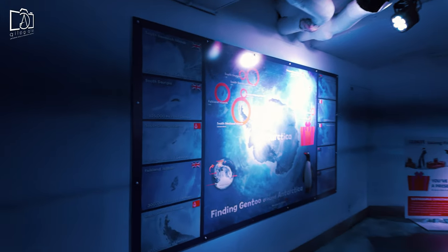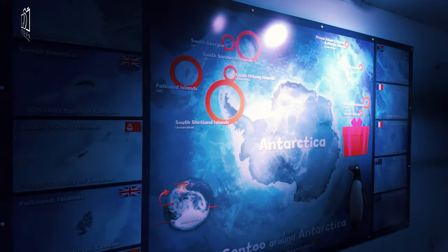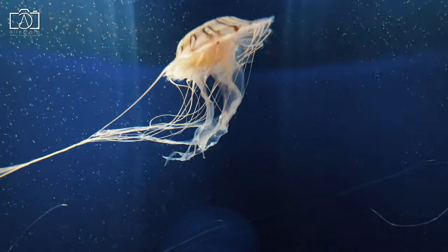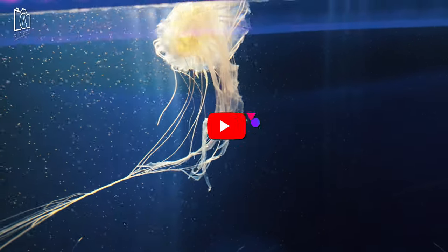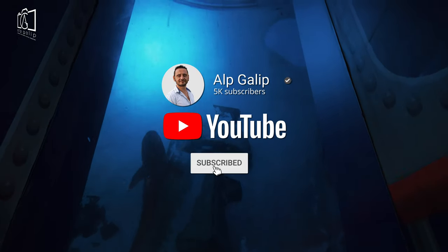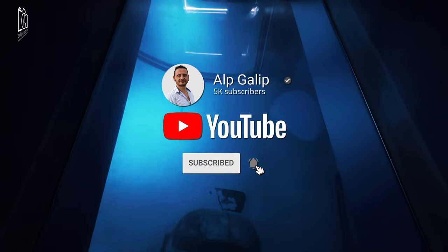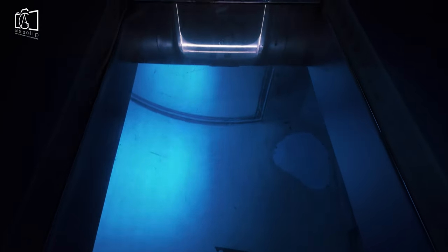Our visit to Sea Life London has been an unforgettable journey, from the wonders of marine life to the importance of conservation — an experience that educates and inspires. If you enjoyed this video, don't forget to like, share, and subscribe for more adventures. Thank you for watching, and see you in our next video where we'll explore another exciting destination!